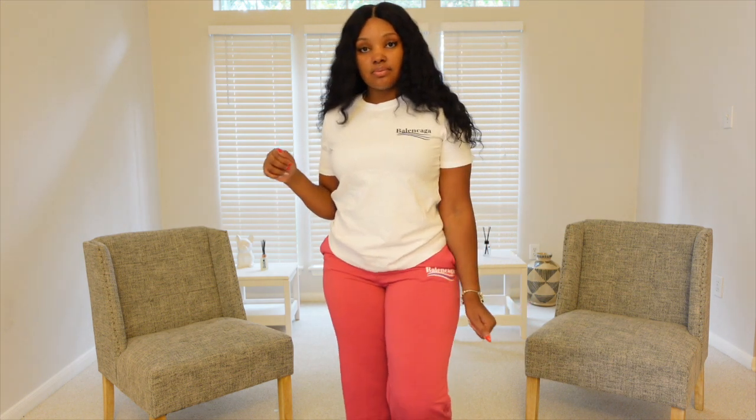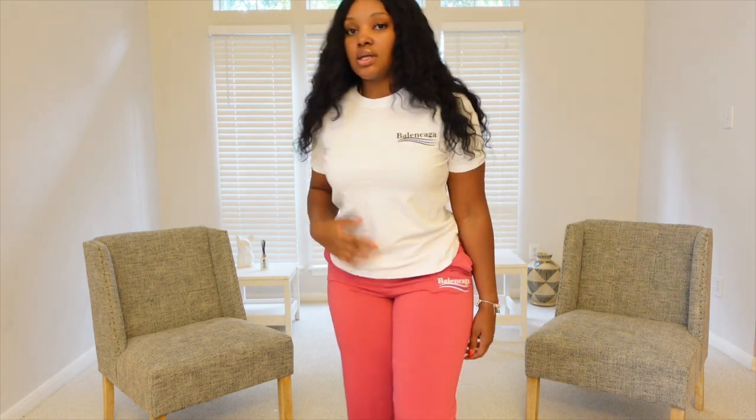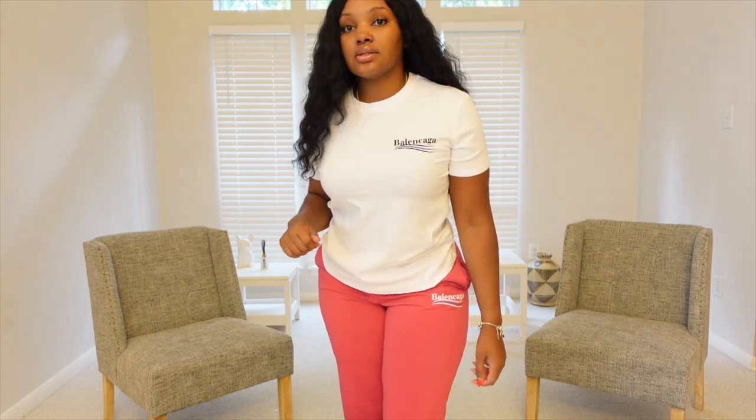This is another Balenciaga-inspired top. I still have it on those same bottoms because this looks really cute together too. You can either switch it up — the white shirt or the pink shirt. I actually have a pair of Balenciaga tennis shoes in similar colors that I would wear this with. The quality of their shirts — they fit so good. They don't fit like men's t-shirts. You don't have to tie them up or make them work. They fit really cute. I love how they're thick and not a cheap quality.